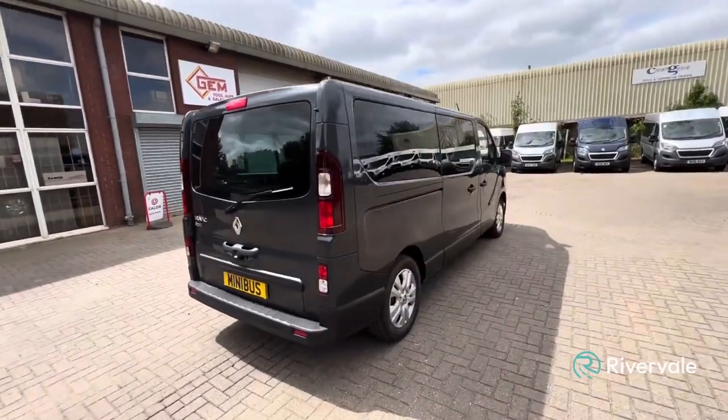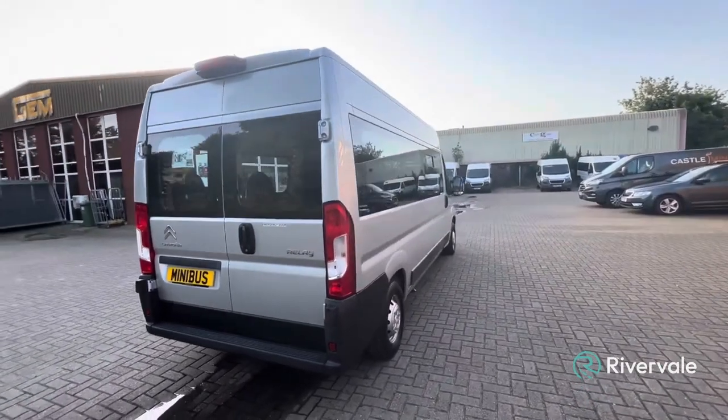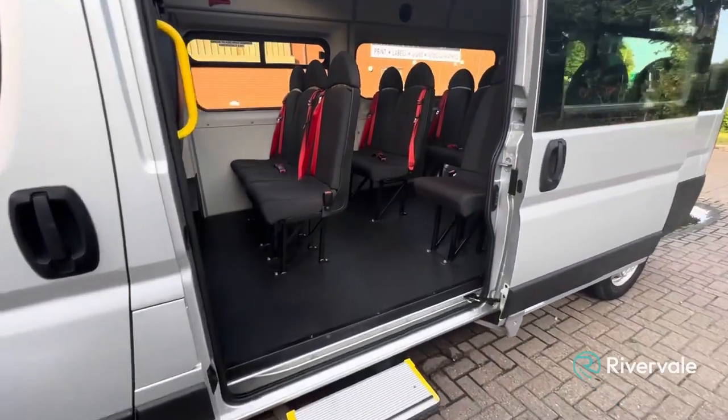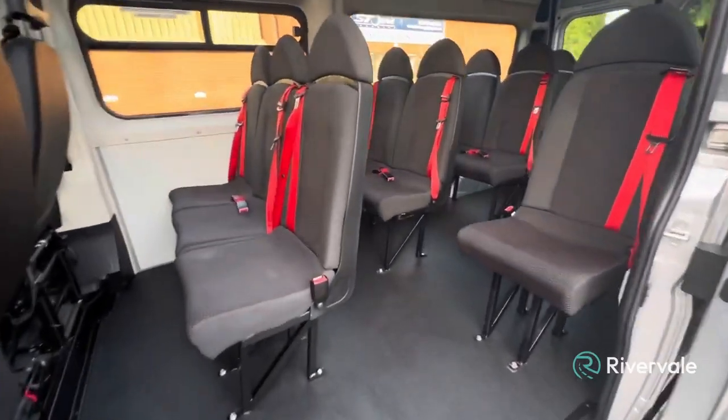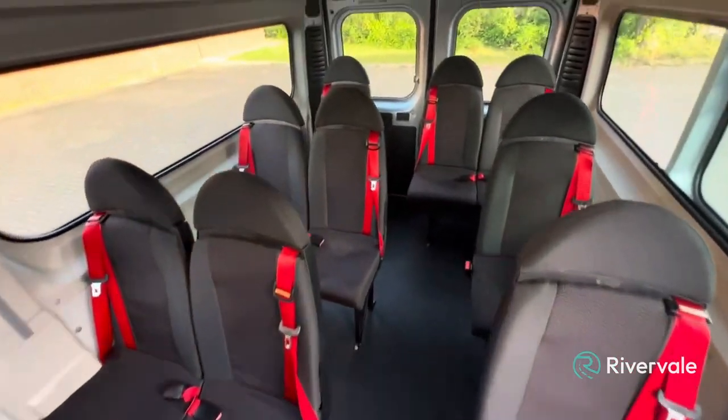Our used vehicles come with a range of extras to give you peace of mind, especially if you are buying from a distance, so you can be assured of the quality of that vehicle. These extras include a full, clean 12-month MOT and service. Any advisories noted in the MOT will be rectified before delivery, and a full service will be completed regardless of when the last one took place.